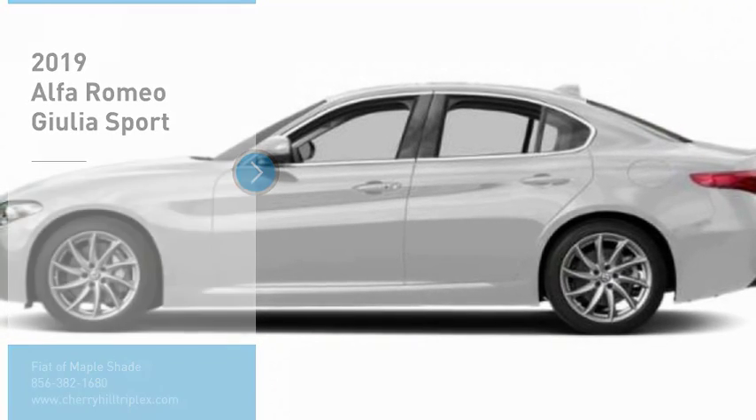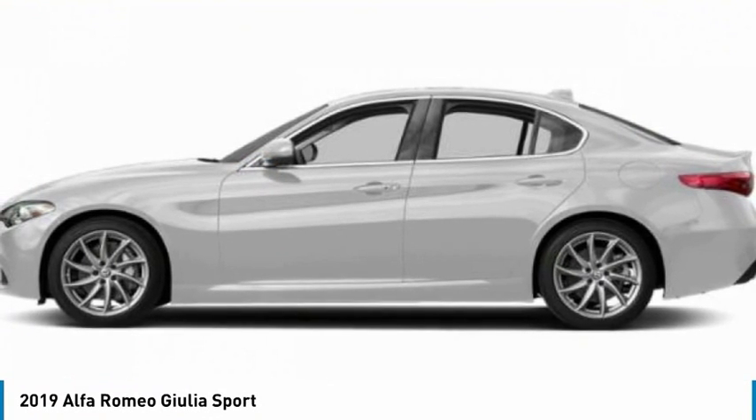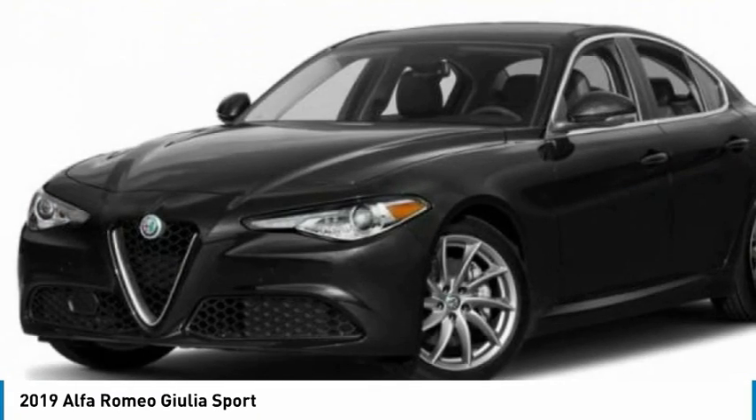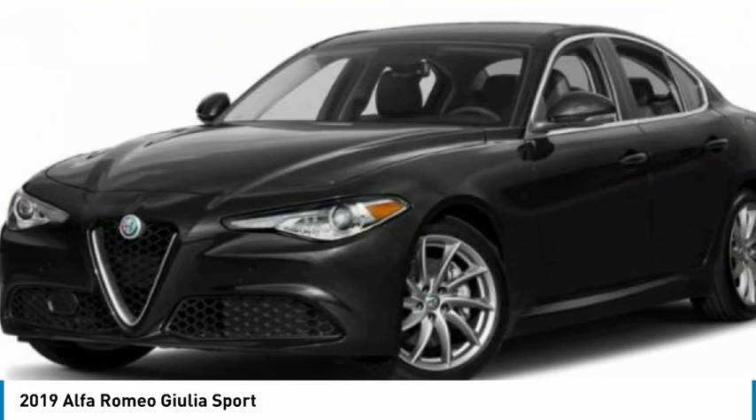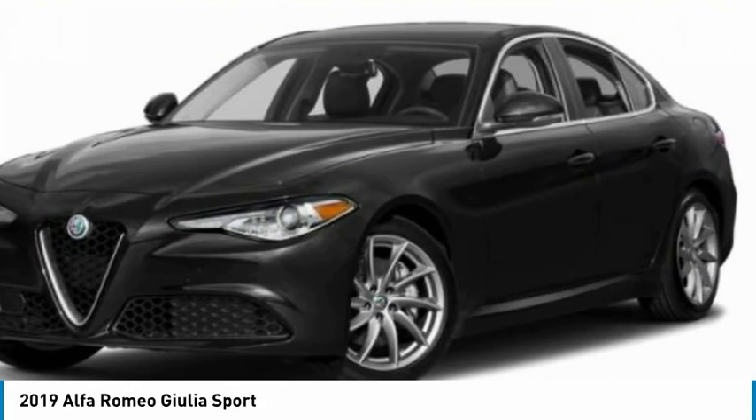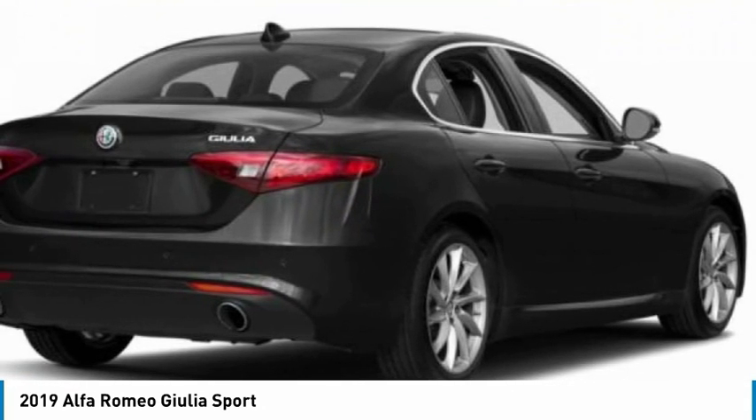Make a great choice today with the 2019 Giulia. The Alfa Romeo Giulia is a luxury sedan that is sure to bring excitement to any driver. A powerful engine, the latest technology features, and all the high-end components you would expect from an Alfa Romeo.